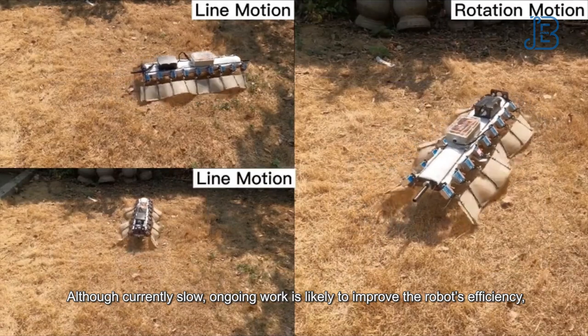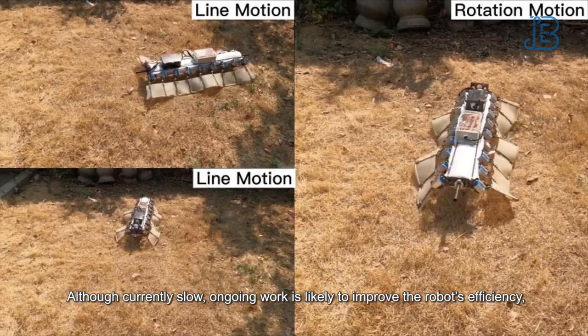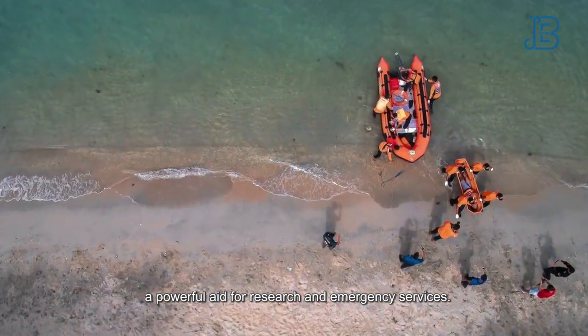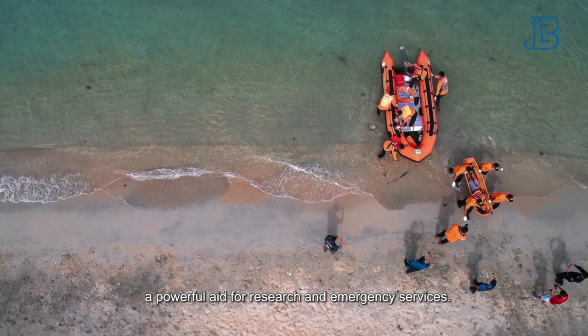Although currently slow, ongoing work is likely to improve the robot's efficiency, which combined with its low-weight design could make this amphibious machine a powerful aid for research and emergency services.